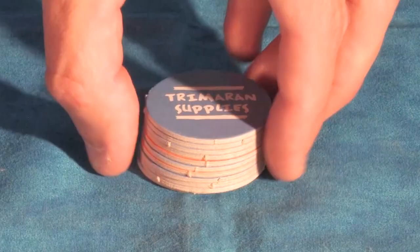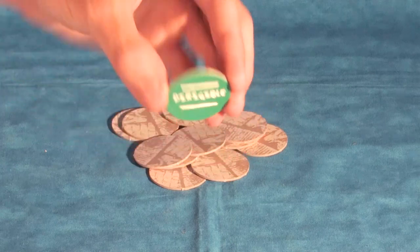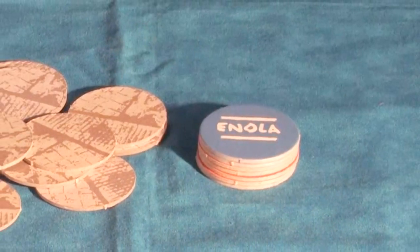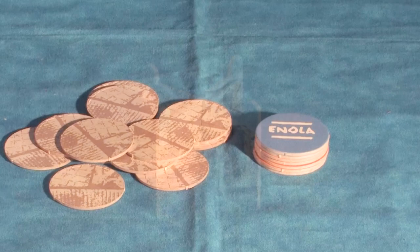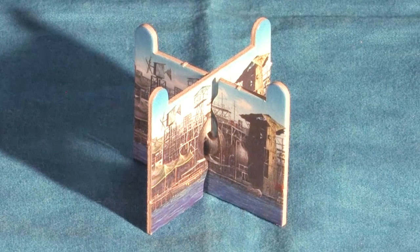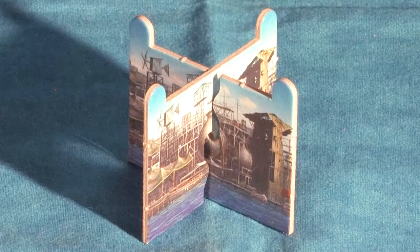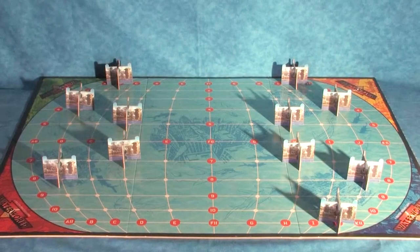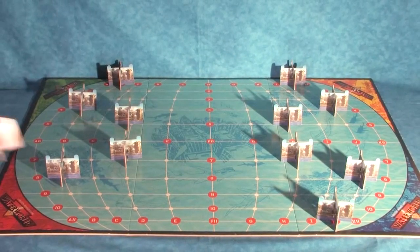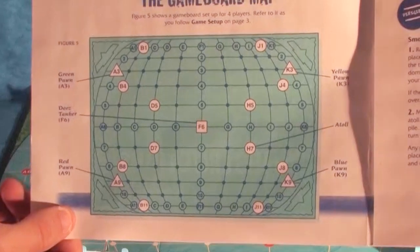The next step is to take 11 random tokens plus the single dirigible token, mix them up face down, and place the 7 remaining tokens to the side for later. Players then place each of the 12 shuffled tokens face down on top of each of the 12 atolls. The illustration work on these atoll pieces has so much nice detail that really adds to the traditional board game feel.